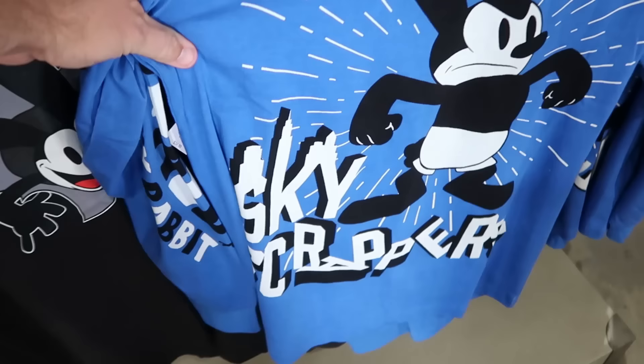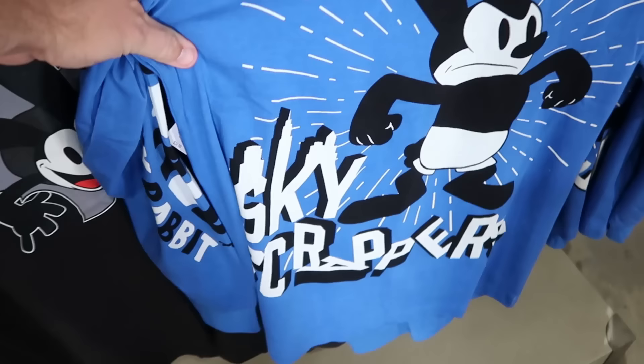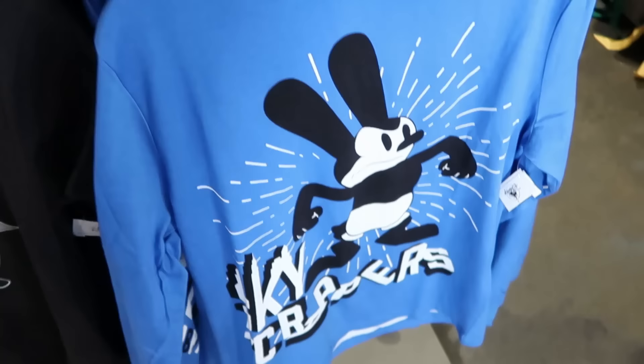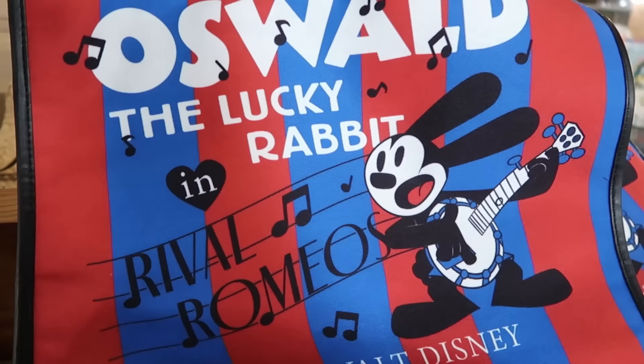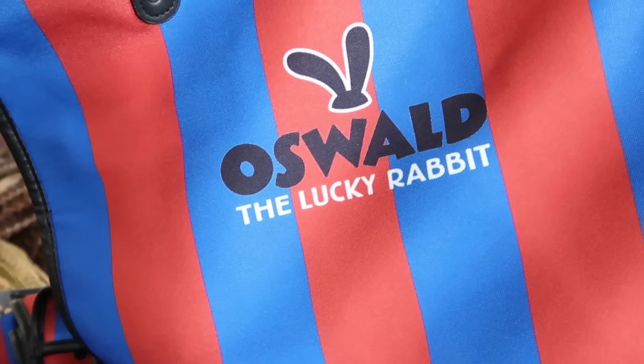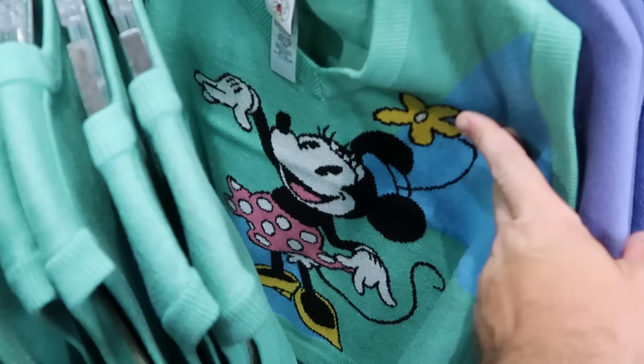There's a long sleeve Oswald shirt with a huge graphic that says 'Skyscraper' with letters crumbling at the bottom for $24.99, marked down from $50. They also still have a bunch of Oswald tote bags with simulated leather handles that say 'Oswald the Lucky Rabbit by Walt Disney' — the back also says Oswald — for $15, marked down from $40.